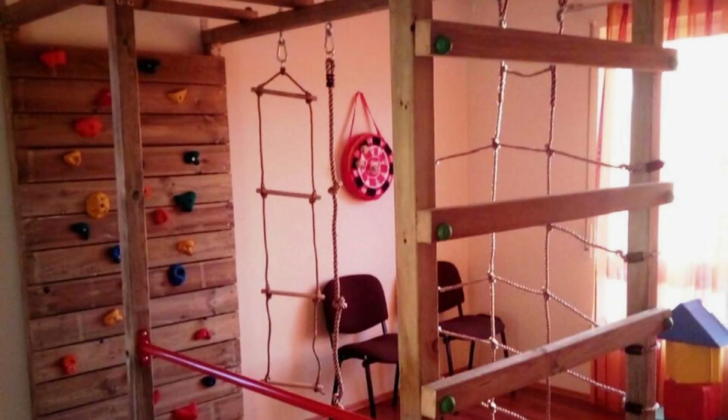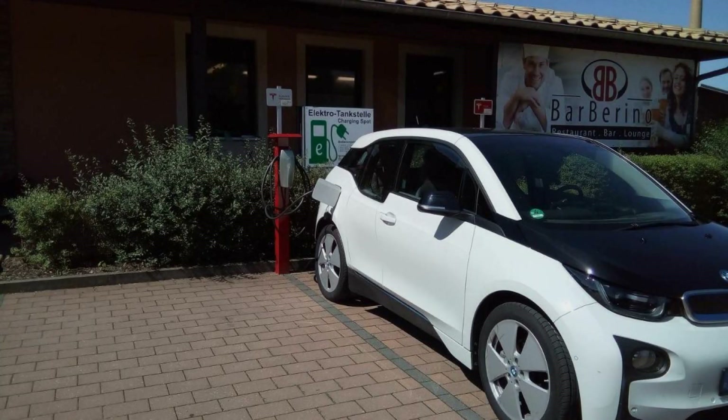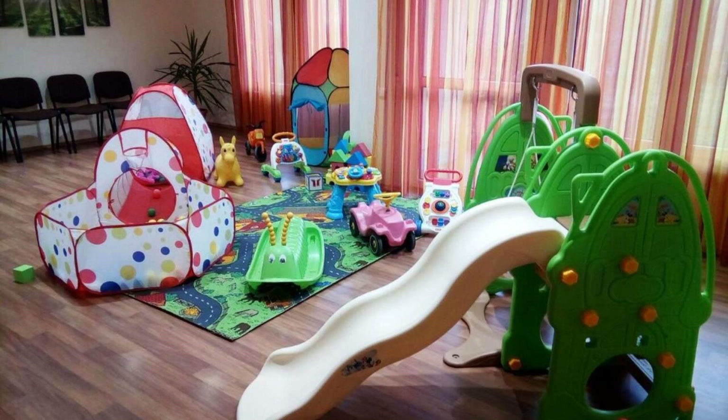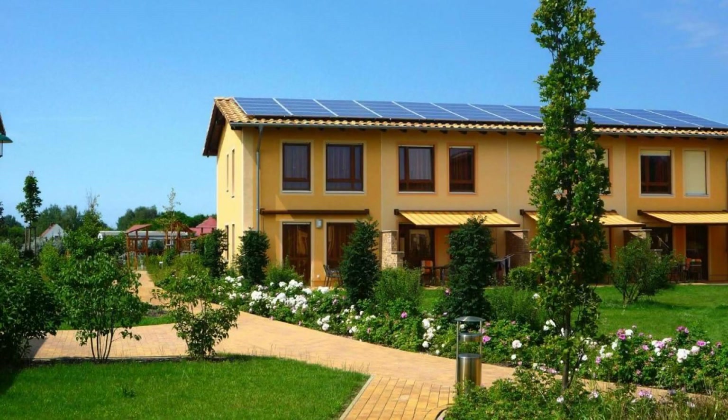There are 6 types of rooms available on booking.com. You can book online and enjoy it. The property accepts major credit cards and reserves the right to temporarily hold an amount prior to arrival. If you have already visited this property, please share your experience in the comment box. For booking or more details, check the description of the video.